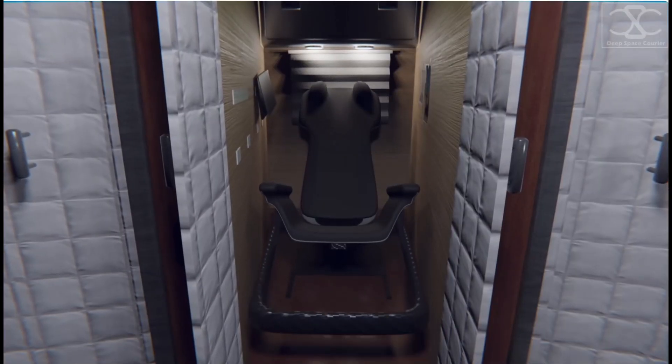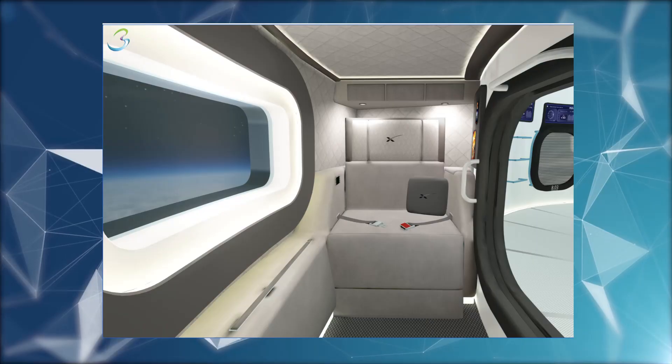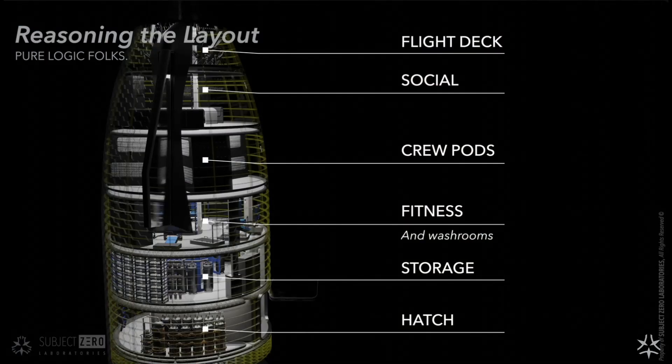On the fourth level, crew quarters are anticipated to occupy the space. Though not luxurious, each crew member will have a reasonably-sized compartment, reminiscent of capsule hotels in Japan.